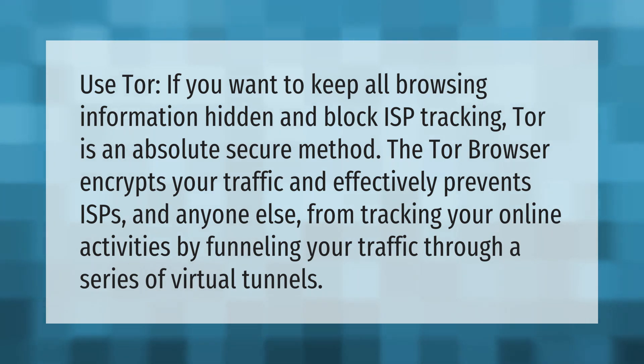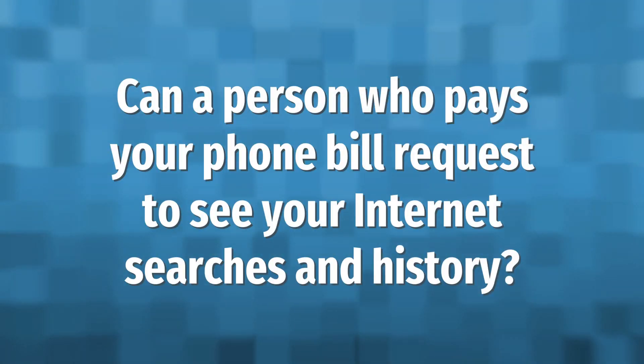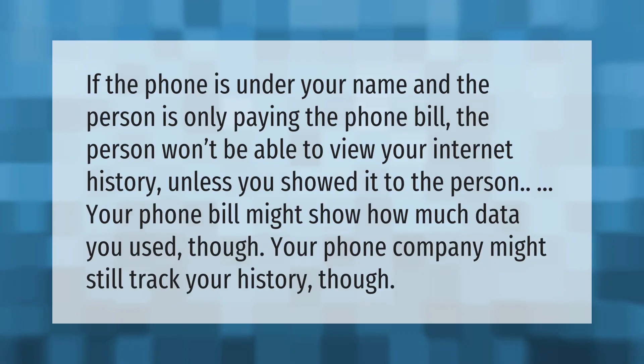Tor works by funneling your traffic through a series of virtual tunnels.